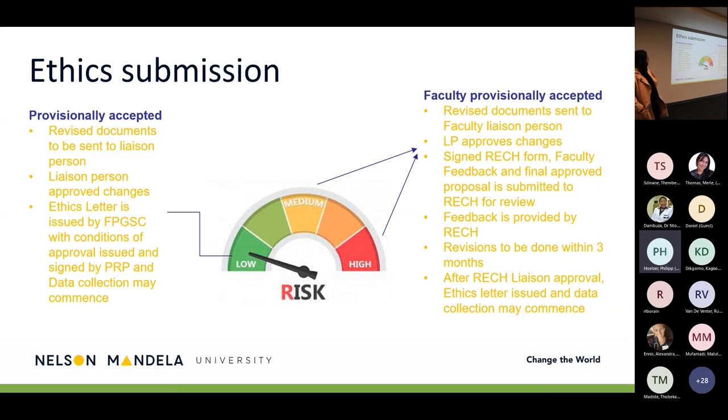When it comes to ethics applications, the process differs according to the risk level of your study — low, medium, or high risk. For low-risk studies that are provisionally accepted, when we communicate feedback the resolution will indicate whether the proposal was accepted. For those provisionally accepted, you attend to feedback and your revised documents need to be sent to the liaison person, who will be communicated to you via email.